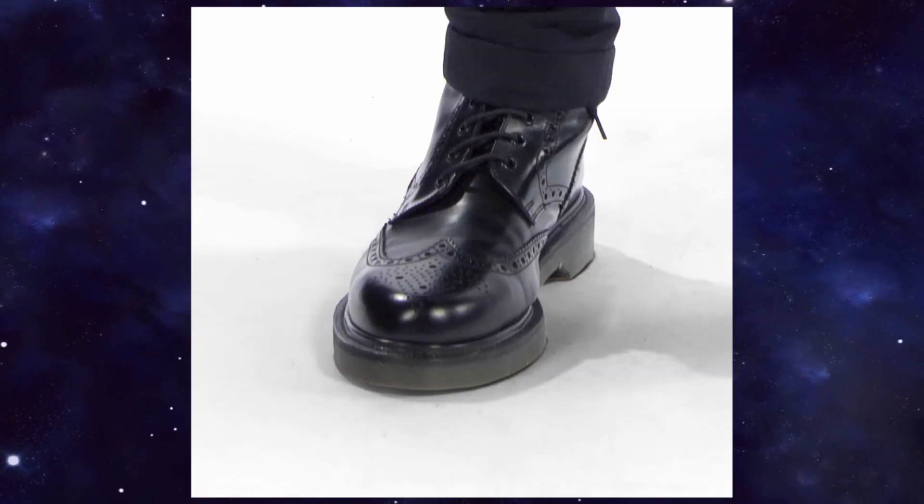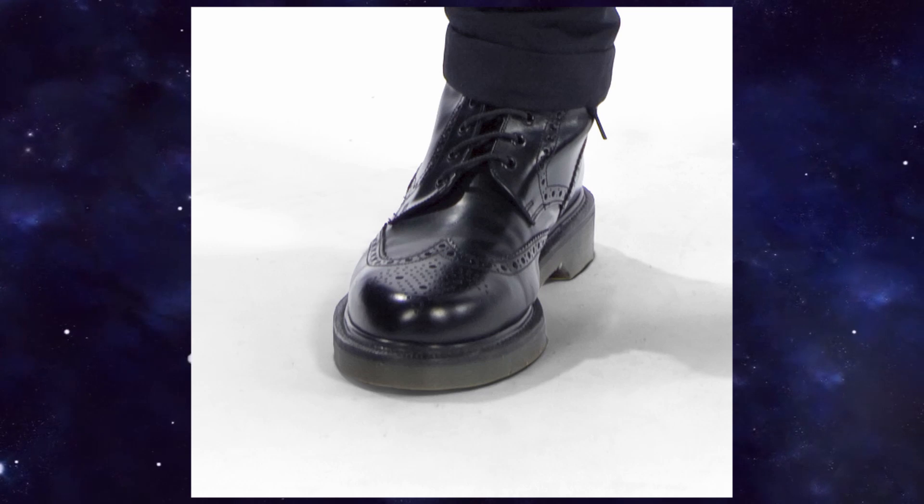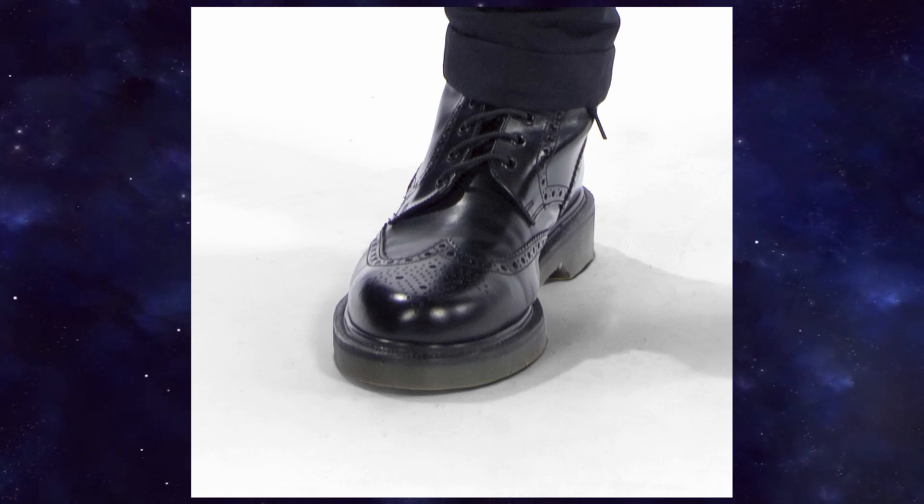As for the shoes, you need black brogue shoes. Whether you go with Doc Martens, Loakes, or anything else is entirely down to you. Once you know what they look like you can go for something that has the same vibe. Check eBay or Depop or your local high street shoe store.